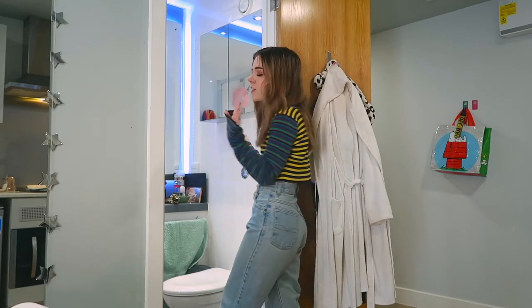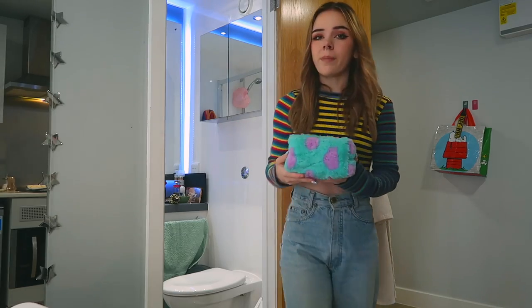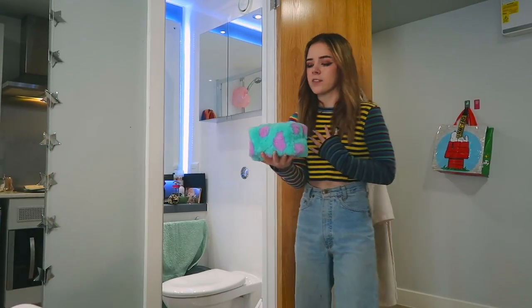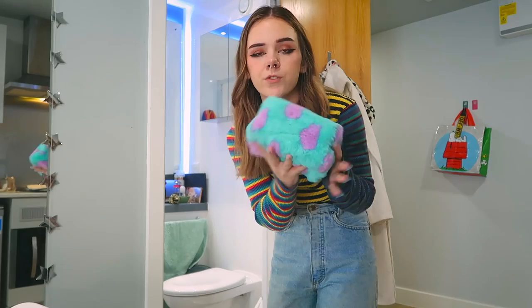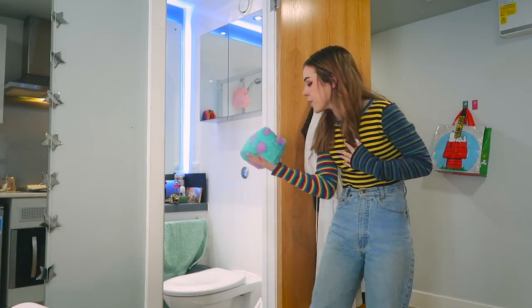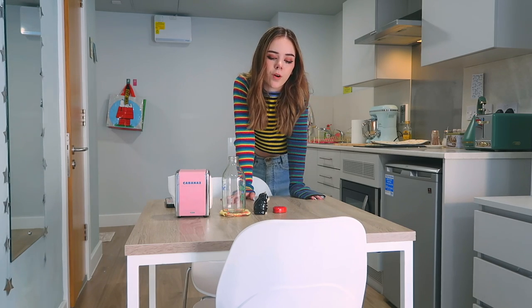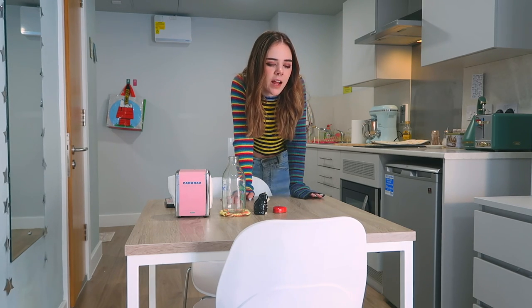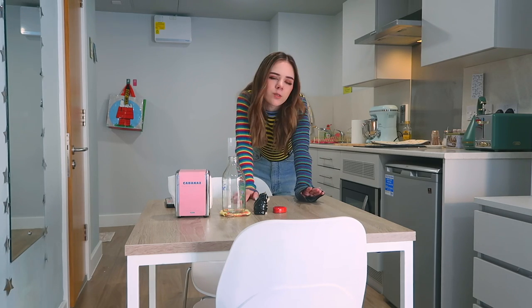I also have my new makeup bag which looks like Sully from Monsters Inc — if you know me, you know that Pixar is my entire heart. It's from Makeup Revolution, if anyone is as much of a Pixar fan as I am. Over here in the middle of the flat we've got my little dining table. I'm debating moving some stuff around because I'd love for the table to be by the window — I think it'd be so cute to eat by the window.